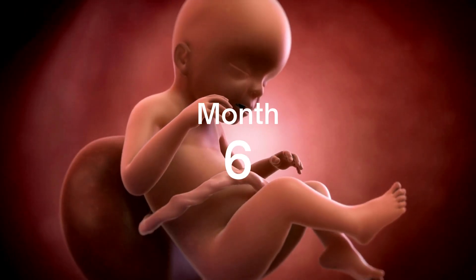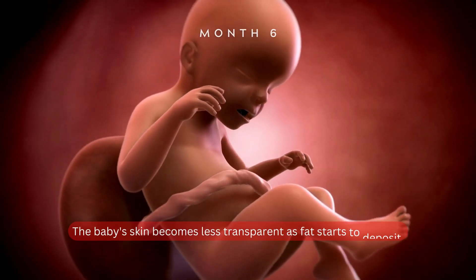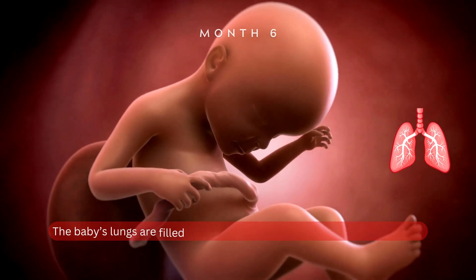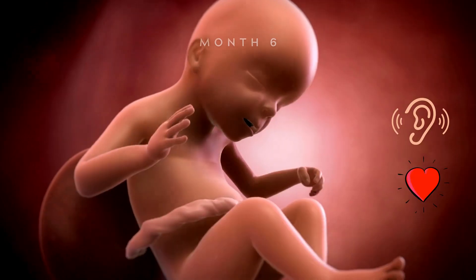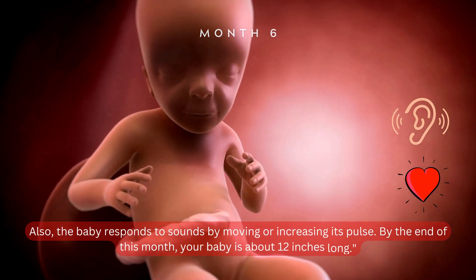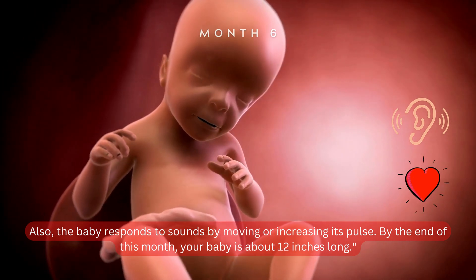Month 6. As we enter the sixth month, the baby's skin becomes less transparent as fat starts to deposit. The baby's lungs are filled with amniotic fluid, and it practices breathing. Also, the baby responds to sounds by moving or increasing its pulse. By the end of this month, your baby is about 12 inches long.